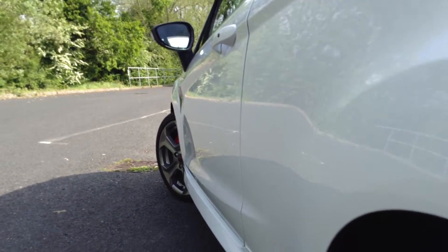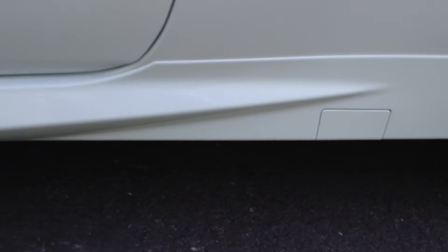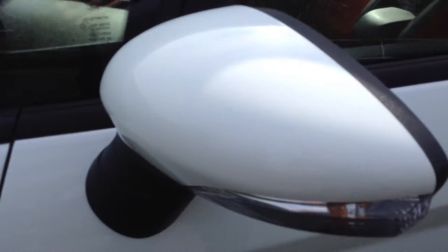Looking down the nearside of the vehicle — again there's no dinks, dents or damage. The front passenger door edge is immaculate as well. On the paintwork I find it very hard to find a scratch anywhere. The passenger mirror is in a spotless condition.